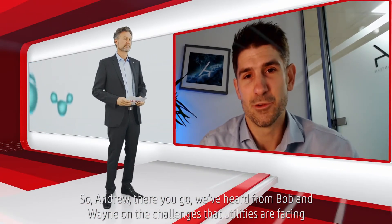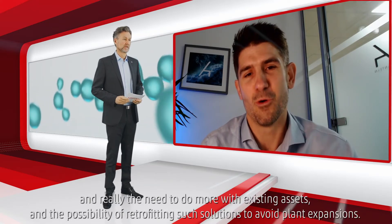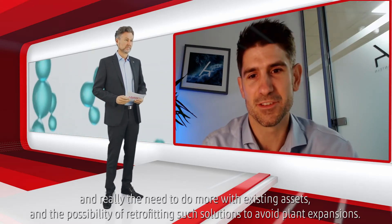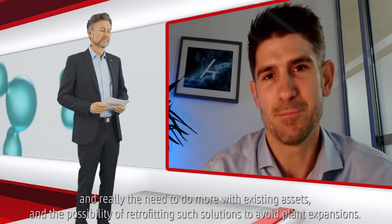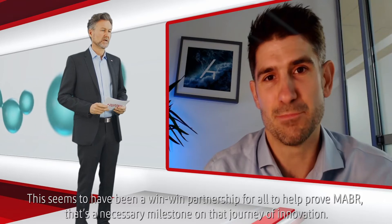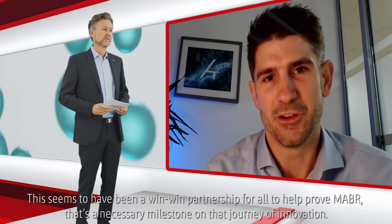We've heard from Bob and Wayne not only on the challenges that utilities are facing and really the need to do more with existing assets, but also the possibility of retrofitting such solutions to avoid plant expansions. This seems to have been a win-win partnership to really prove MABR — a necessary milestone on that journey of innovation.